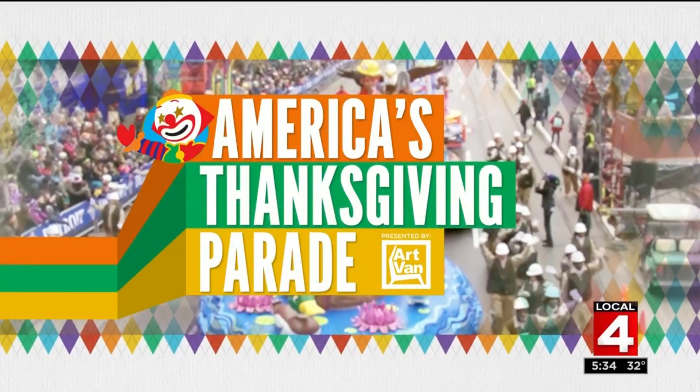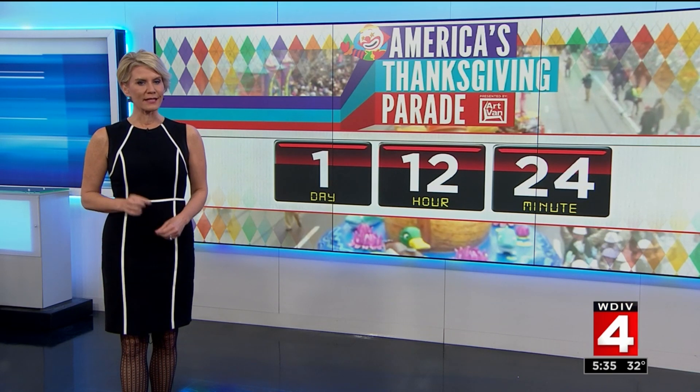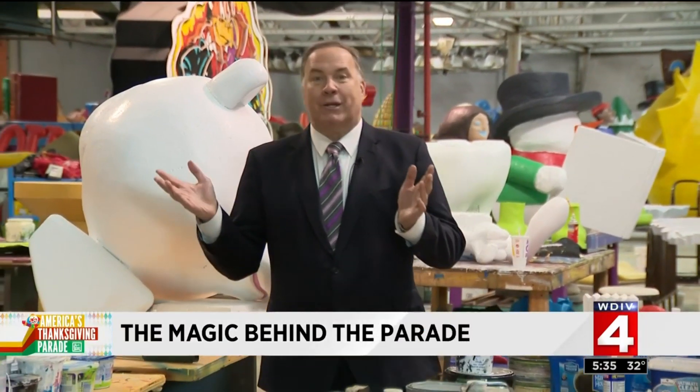By this time tomorrow, the floats will be rolling into place, ready to make the trip down Woodward. Each year we get to see all of the hard work put in by such a dedicated team of artists. But what you don't know is that it takes a little something extra to pull it all off. Steve Garagiola has a look at the magic behind America's Thanksgiving Parade.